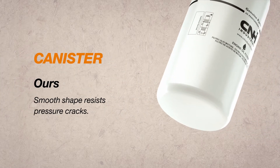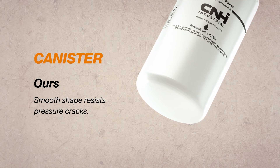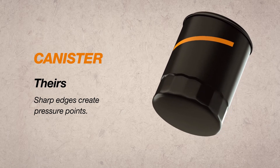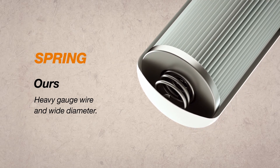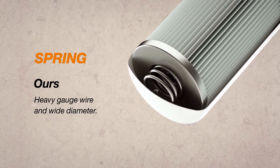It starts with our canister, which has smooth ends and corners to resist pressure cracks. The competition's canister has sharp edges and wrench flats, which create pressure points that can lead to fluid leakage. Our spring is constructed from a robust heavy gauge spring steel for strong seal pressure, with a wider diameter that provides stable filter support and prevents media rocking.